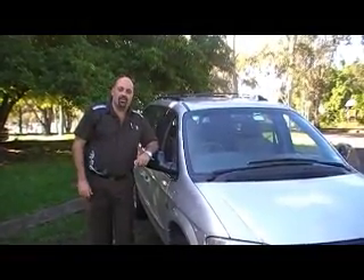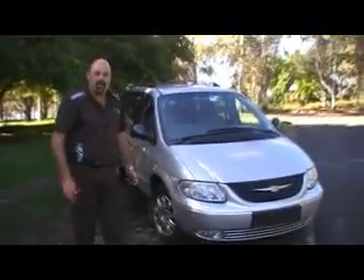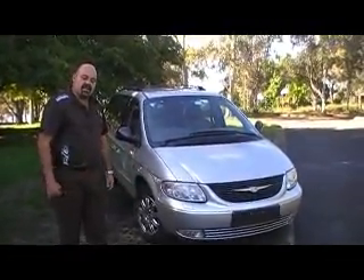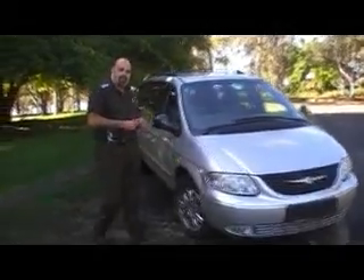Hey guys, welcome to Edward Lee Japanese Auto Center. We've just got a new arrival coming — a Grand Voyager, and it's a Limited. This is just a beautiful machine, it's a one owner. Come and let me show you around the car.